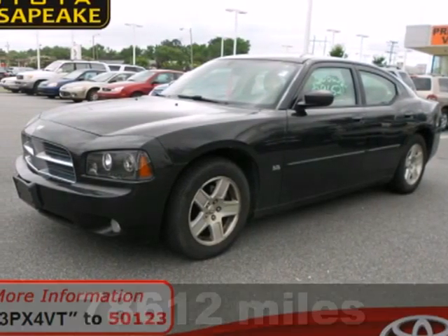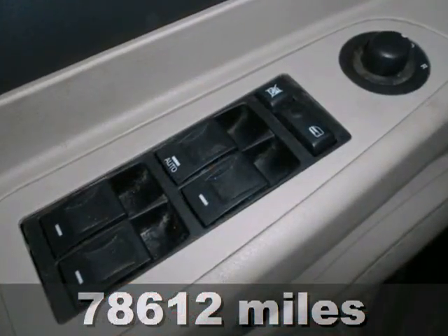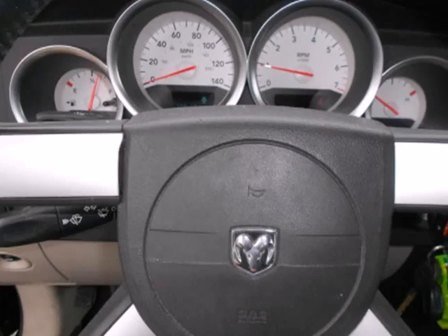It's a 2006 Dodge Charger. It comes standard with remote power door locks and mirrors, front and rear headrests, and an AM FM CD audio system.